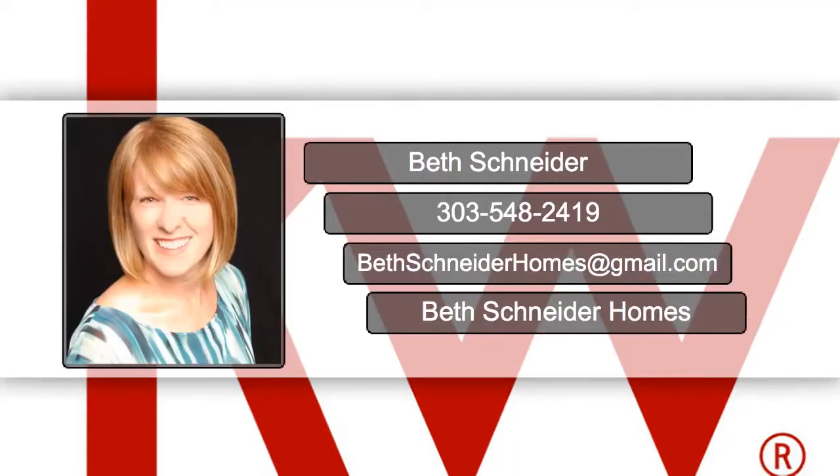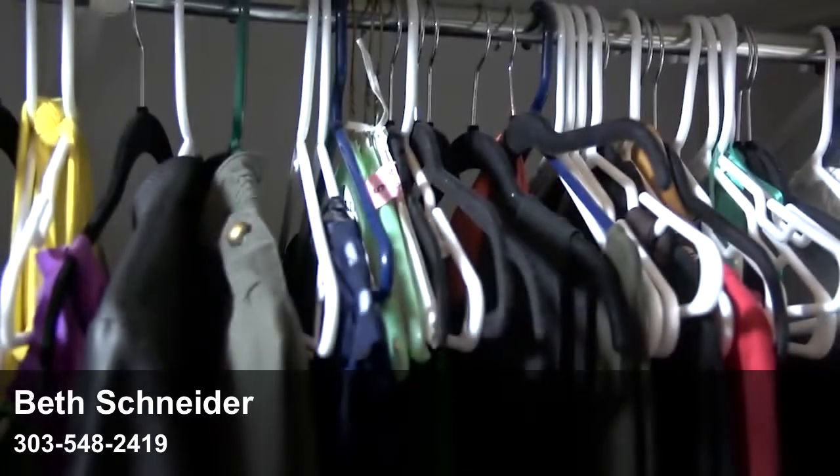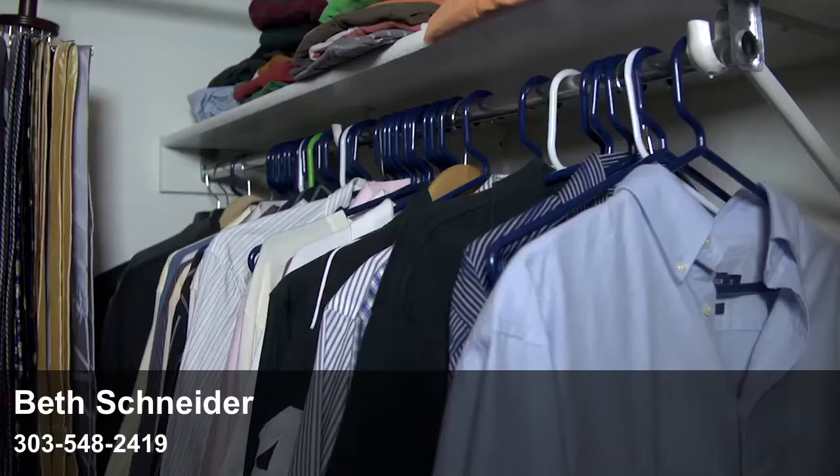Hi, it's Beth Schneider with a quick staging tip to help you sell your home. A great closet can really grab a buyer's attention. That's why staging is important.